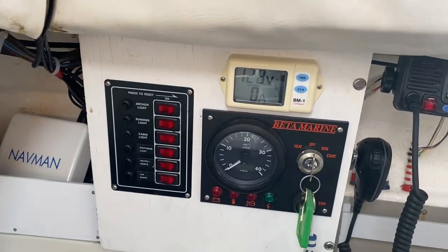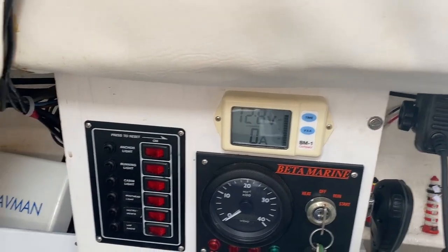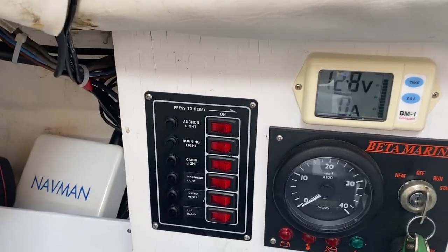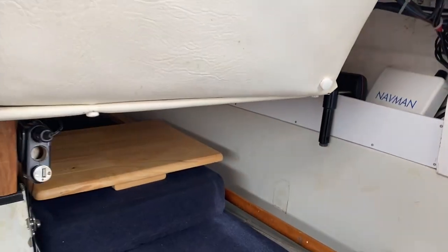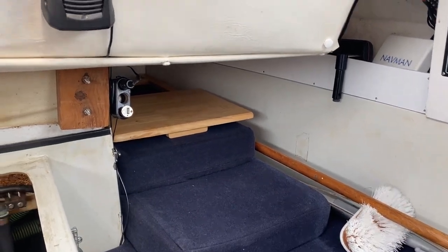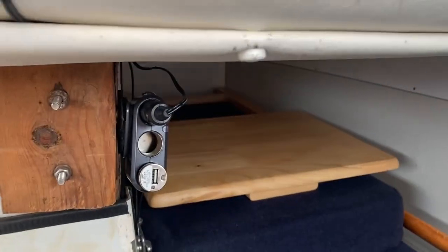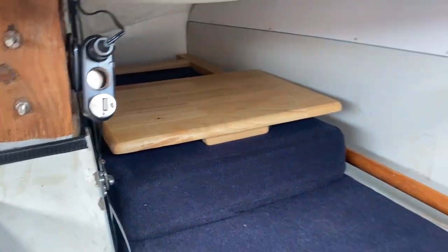The electrical panel is complete with a volt and amp meter and the instrument panel. And then there's another crew cabin currently housing a couple of cushions for the cockpit, plus an additional cigarette lighter attachment with USB just for convenience.